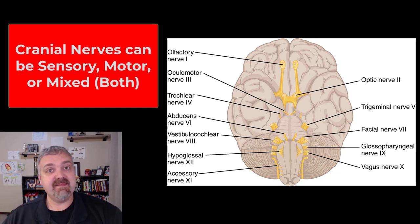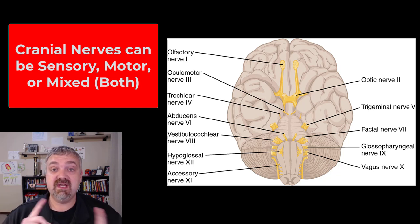Cranial nerves can be one of three types. They can be purely sensory, whether it's just somatic sense or special sense doesn't matter. They can be purely sensory, they can be motor, or they can be what's called a mixed nerve, which is going to have both a sensory and a motor component.